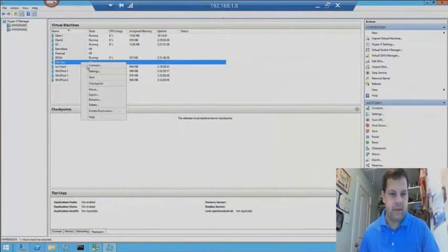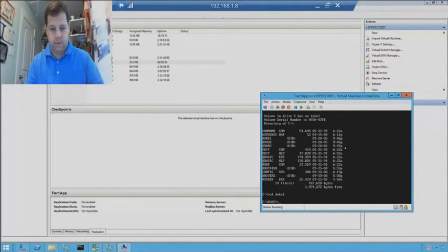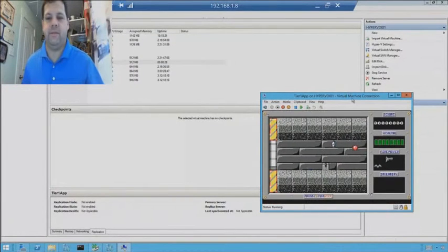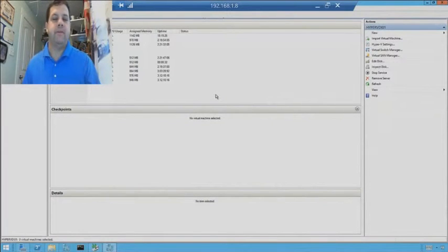Let's right-click and Start. You see it booted up just fine. I can go into Duke 1 — and there's Duke Nukem ready to go fight the world. So, hope you enjoyed the demo, folks, and we'll throw it back to the presentation.